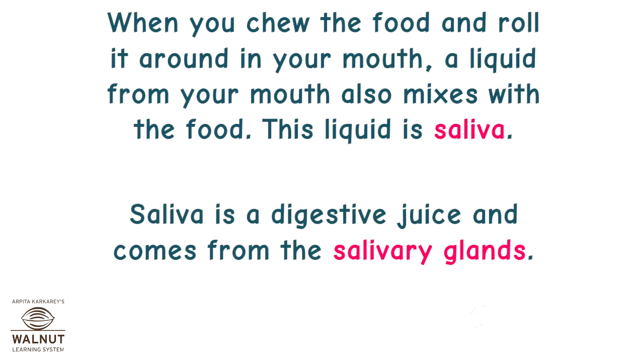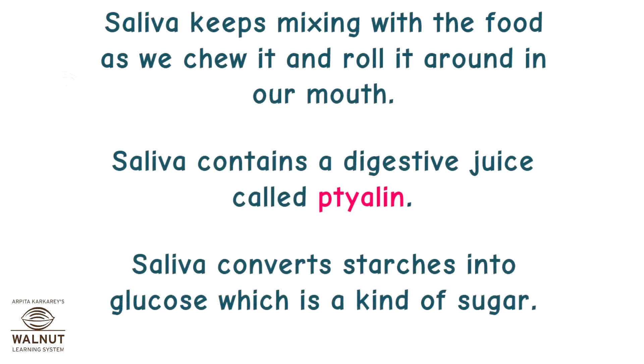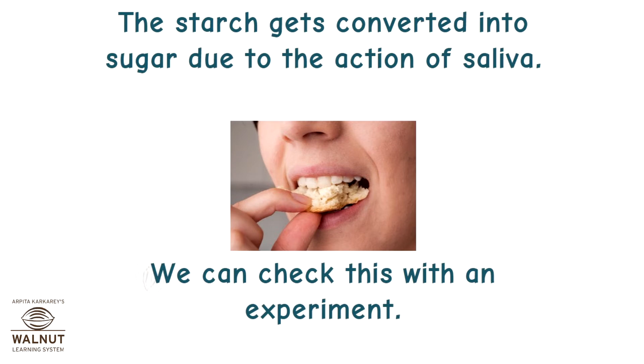When you chew the food and roll it around in your mouth, a liquid from your mouth also mixes with the food. This liquid is saliva — a digestive juice that comes from the salivary glands, located near the throat and ears. Saliva keeps mixing with the food as we chew. It contains a digestive enzyme and converts starches into glucose, which is a kind of sugar. Bread contains starch — if you chew on a piece of bread for a long time it starts tasting sweet, because the starch gets converted into sugar due to the action of saliva.